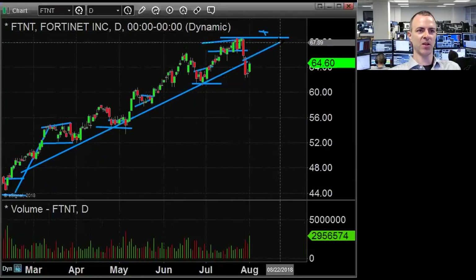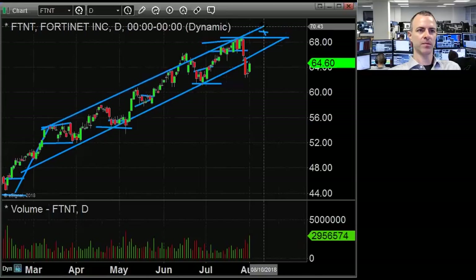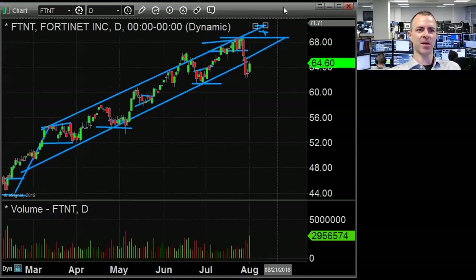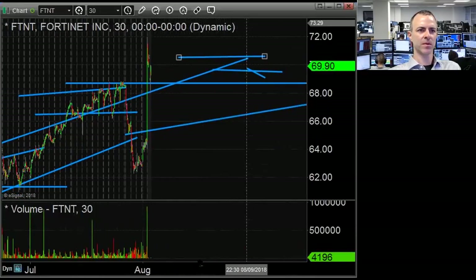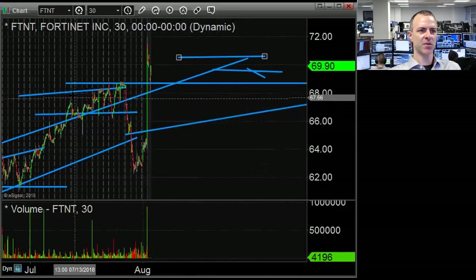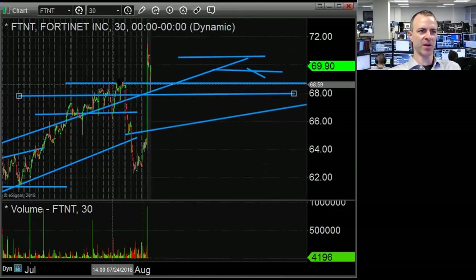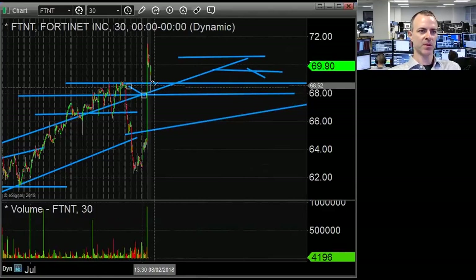My first inclination is to look at it on the long side, at least up to 70. The offers are already up to 70 — that's kind of the top of this uptrend channel. Support would be around the prior resistance from a few days ago, around 1650 on the sheet. That's the first spot to look for it to catch a bid.